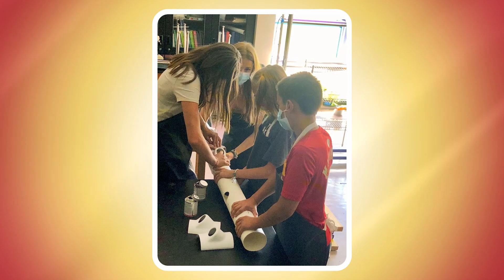Failure is key. We design something, it might leak. We've got to rebuild it and redesign it. That hands-on experience is invaluable.